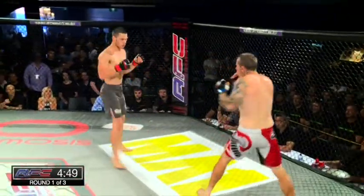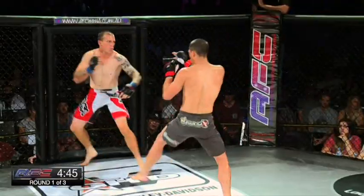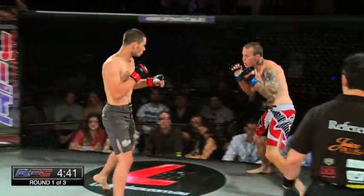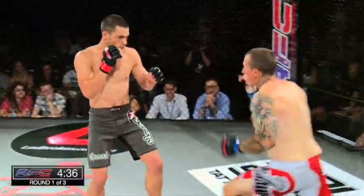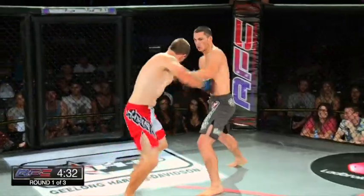Chris Littner comes out moving well. Ryan Mills takes the centre of the cage. Really like the leg kicks early from Chris Littner today — moving around, circling the cage, just trying to find his rhythm and find his way in. Copping a few jabs on the way in. But what about the ring control of Ryan Mills? Just really dominating. Superman punch — that's what we like to see.